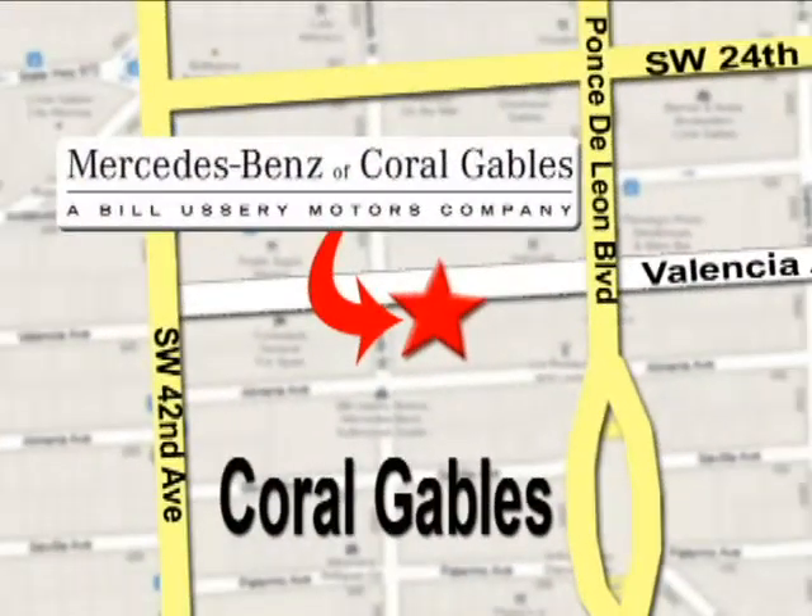Stop on by. We're conveniently located at 272 Valencia Avenue in Coral Gables, Florida.